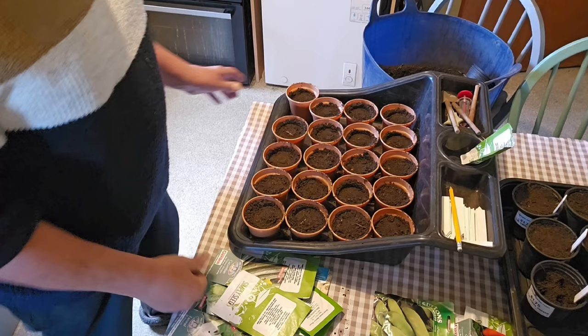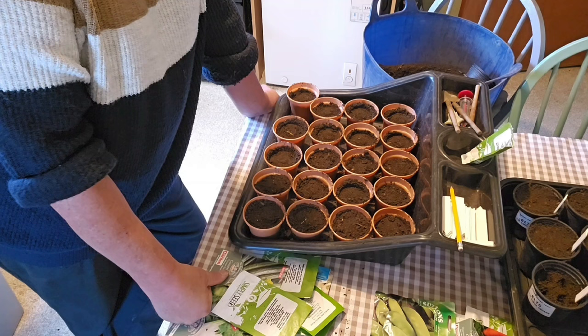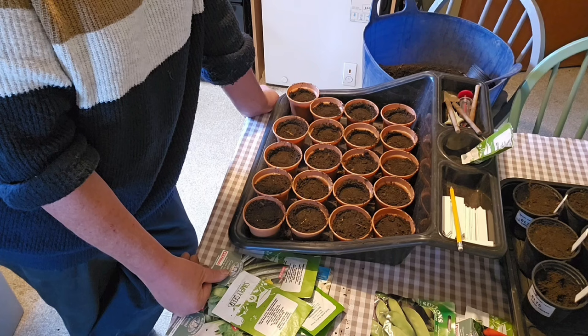Now, I know some people like to soak their sweetcorn, but I never have and it's always come up okay. A couple of nurseries I know don't soak their sweetcorn — it would take too much time. They just plant straight in and keep it well watered. So all that will get well watered, and that should be okay given the temperature.